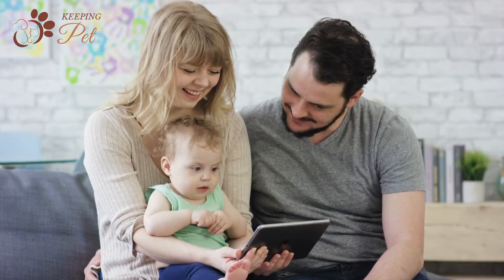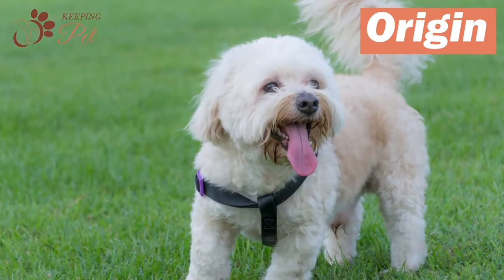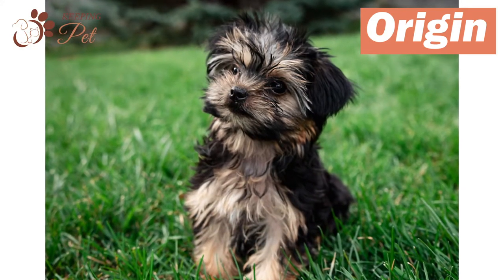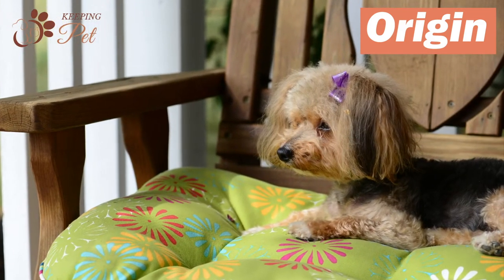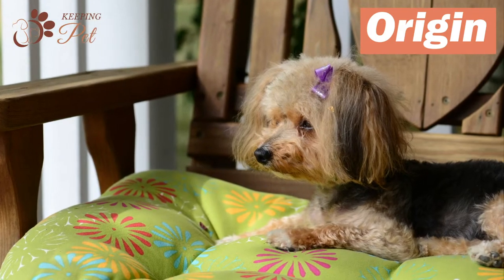As Yorkipoo is a designer breed, there's not much history about the dog to discuss. However, the major purpose behind creating the mix was to get companion dogs for people prone to pet allergies. The goal breeders had in mind was to create a small and healthy dog breed that would trigger fewer allergic reactions in people with allergies.